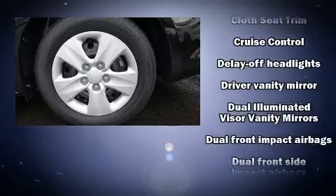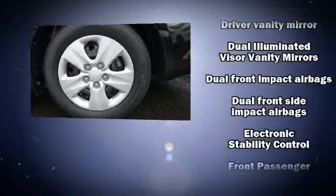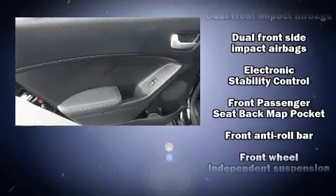Top features include air conditioning, delay off headlights, a tachometer, and one-touch window functionality.